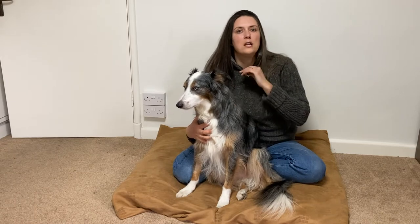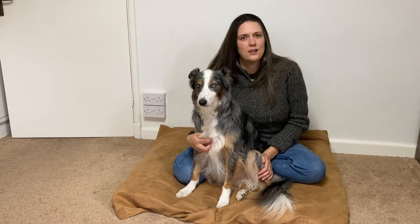Hi, today Shai and I are going to be talking about loose lead walking. This is part three and we're going to be moving into everyday life. We're going to be talking about how to get your dog to consistently understand how to do their loose lead walking. Carry on watching, we'll show you how.